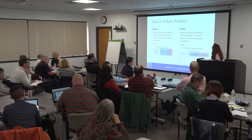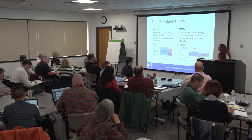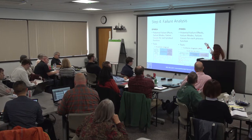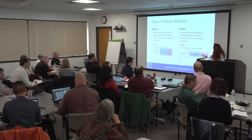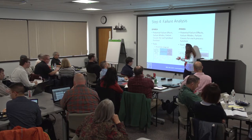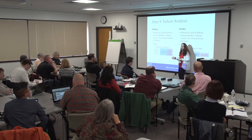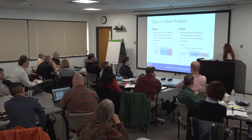Step four is the failure analysis — this is where we get into failure effects, failure modes, and failure causes. For the design FMEA, we do this for each product function identified. For the process FMEA, we do it for each process function. Utilizing the fishbone diagram as a brainstorming tool, we're basically turning the function stated in step three into the negative of that function. Once you've fully established the requirements, this part of the process becomes very intuitive and deductive.